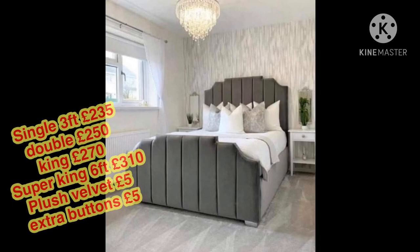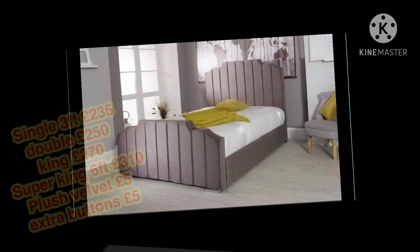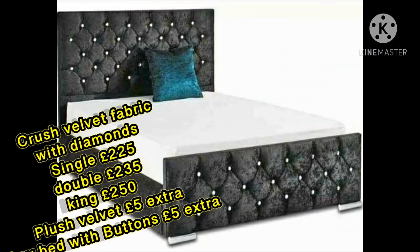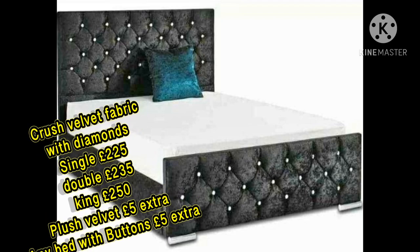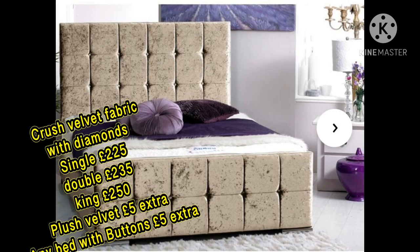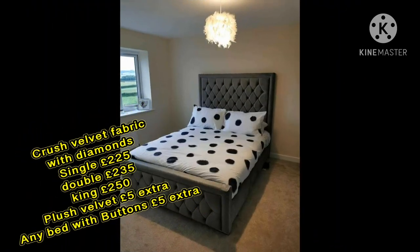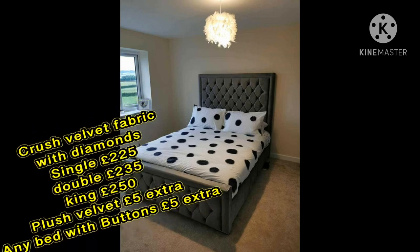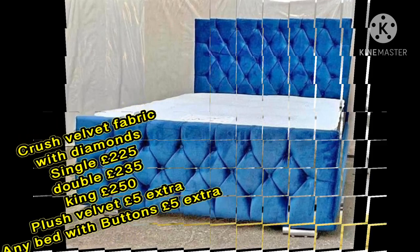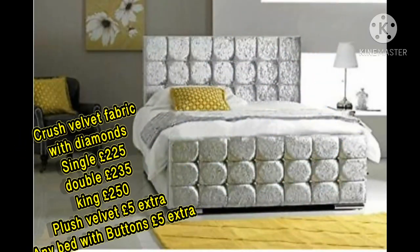I know that times are very tough. As you can see, it's clearly £235 for the 3-foot single, and this range you can see is a much cheaper range — £225 for this one, going up to £250 for the king size.